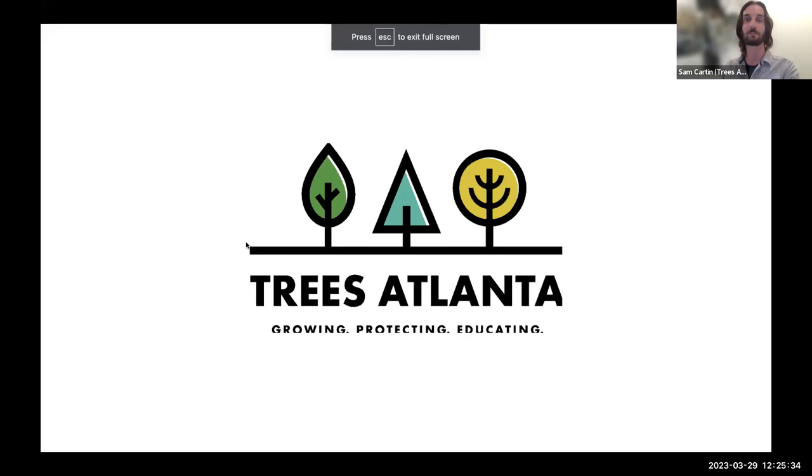Let me give a brief overview of what I'll cover. My name is Sam Carton. I've been on the Beltline Arboretum for coming up on four years — started as a crew member, transitioned to coordinator last year, and now I'm a supervisor with my own crew on the east and west side Beltline. Let me talk to you about what we do.